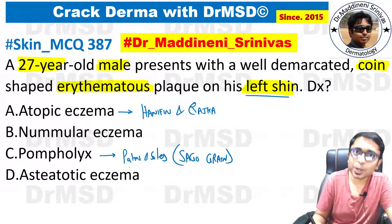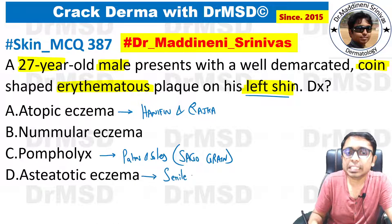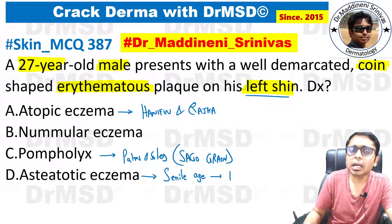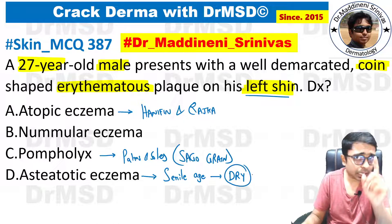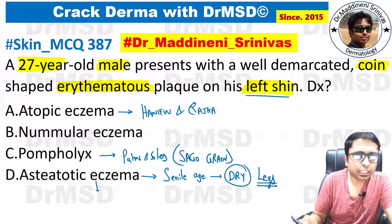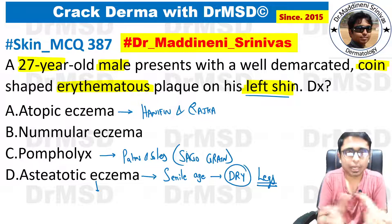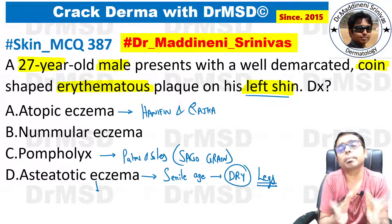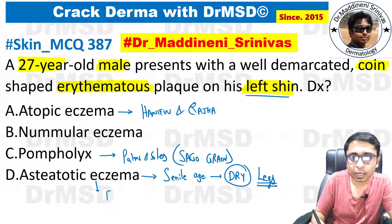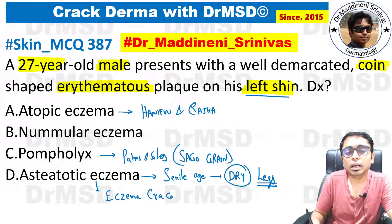We are left with asteatotic eczema and nummular eczema. Asteatotic eczema is seen in the senile age group. In the elderly, there is generalized dryness predominantly seen over the legs, and the clinical picture looks as if we are seeing dry earth — cracks are seen over the legs. That is why asteatotic eczema is also called eczema craquelé.